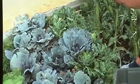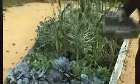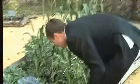Because I'm used to having them in a controlled environment, I've not had pests getting in, like the caterpillars.